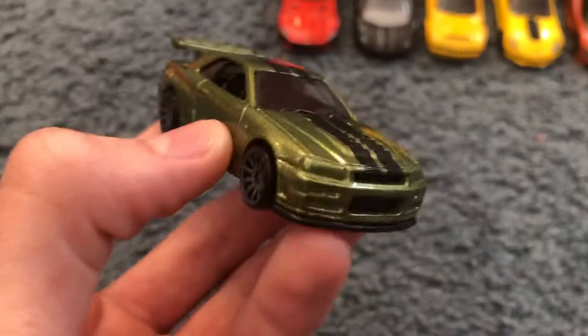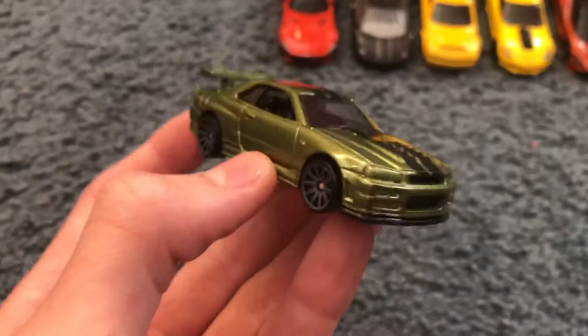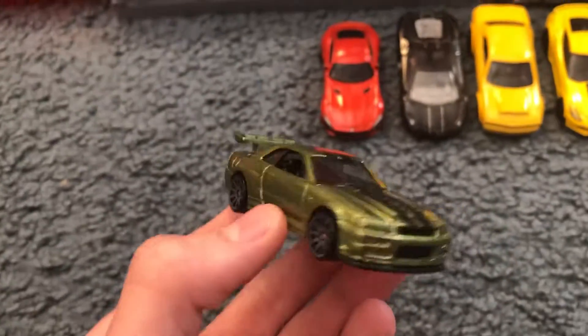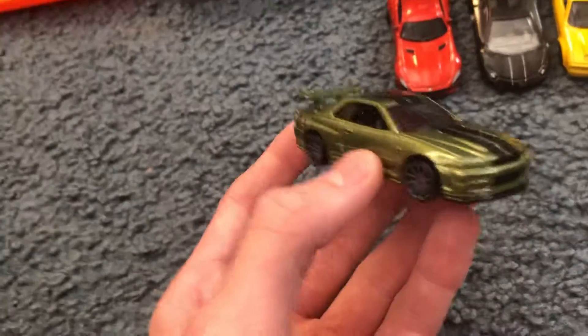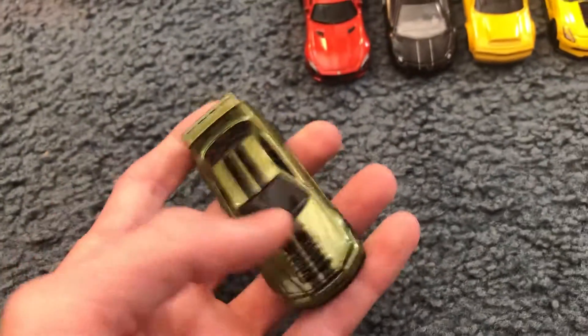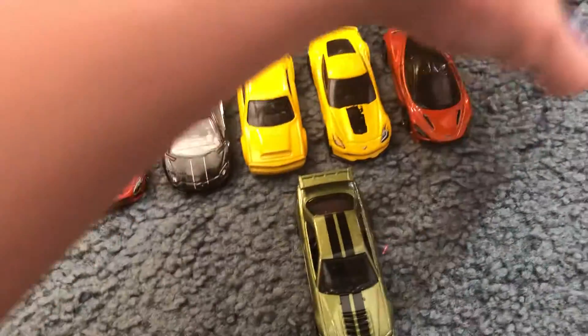First up, we're starting with the Nissan GTR. This is the Nissan GTR R34, 2019 release, in this dark green color with black racing stripes. I'm putting all my new GTRs down today.